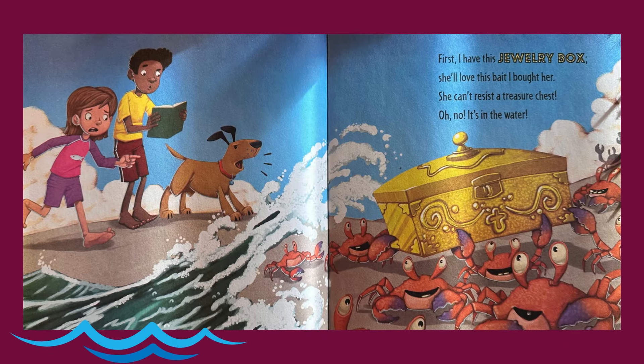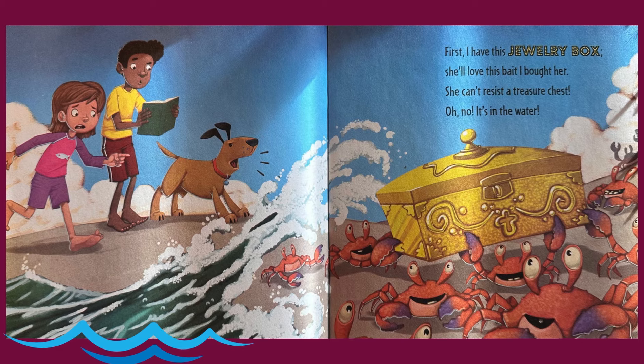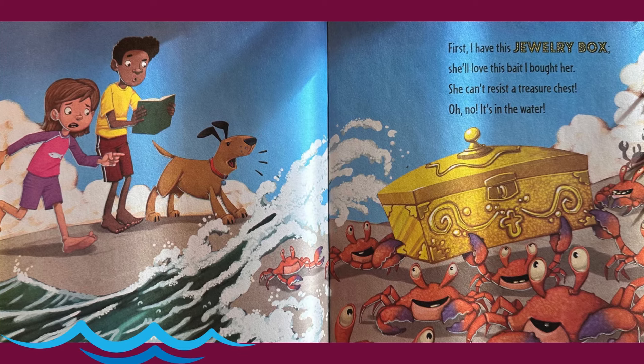First I have this jewelry box. She'll love this bait I bought her. She can't resist a treasure chest. Oh no, it's in the water.